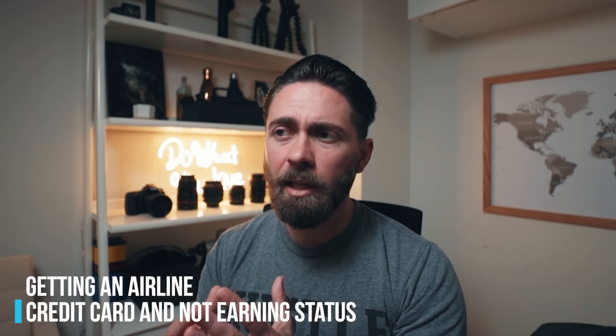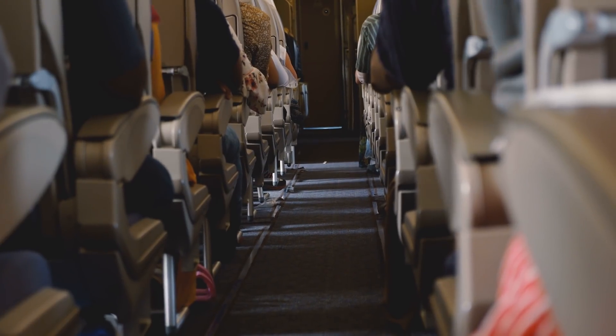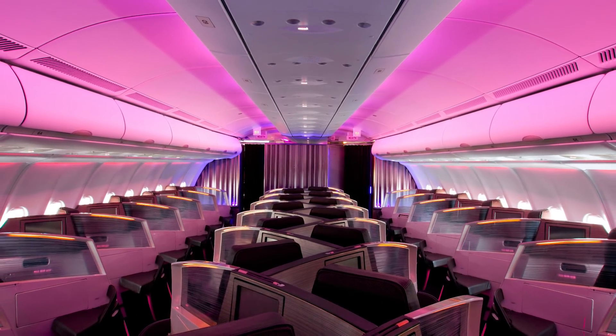The second mistake people make is they just sign up for whatever their favorite airline is and get that airline credit card. The first problem is you're only earning points when you're spending money on that airline — if we get the Delta credit card and fly Delta we get two or three times points on Delta, but if we book on American Airlines we're not getting any bonus points. The other problem is domestic carriers like American, Delta, and United have really stingy programs. To fly business class from here to Europe on Delta One it's about 225,000 miles one way, but if we use Virgin Atlantic we can fly that same cabin for around 100,000 miles — more than double the value by having flexibility to transfer to other partners.